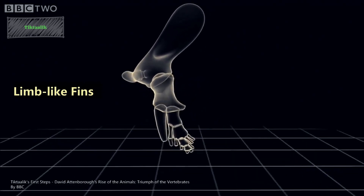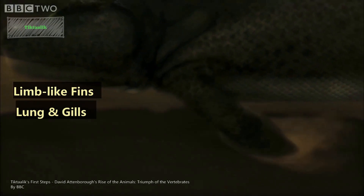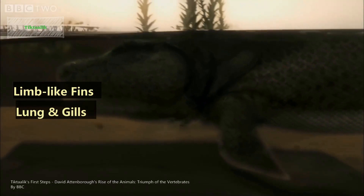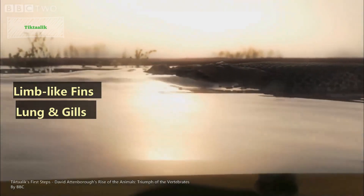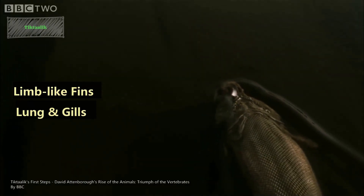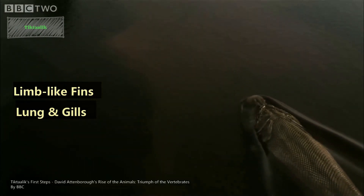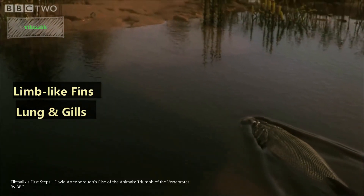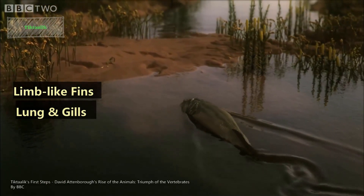The second key characteristic is gills and lungs. Based on fossil evidence, Tiktaalik appears to have had gills, indicating its aquatic nature. However, it also had a flat skull and an elongated ribcage, suggesting that it probably also had lungs, or at least a lung-like structure, which would enable it to breathe air in oxygen-depleted water or during brief excursions on land.